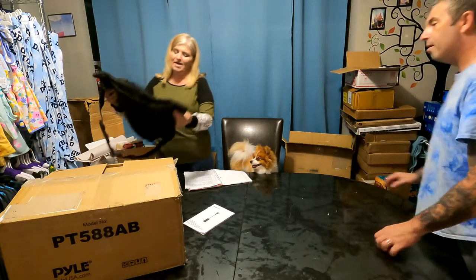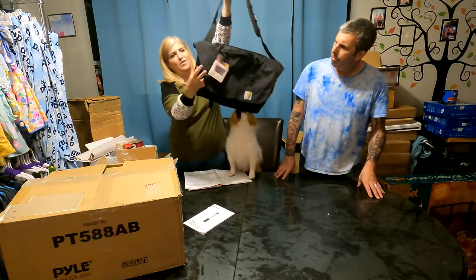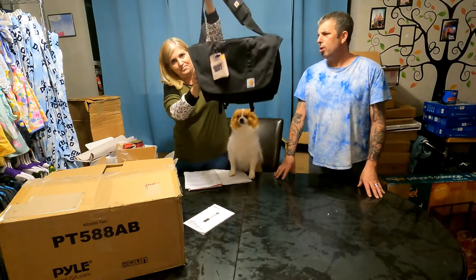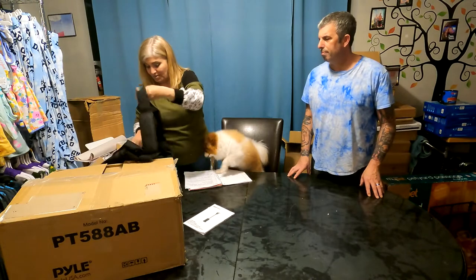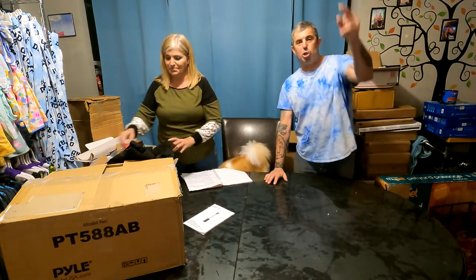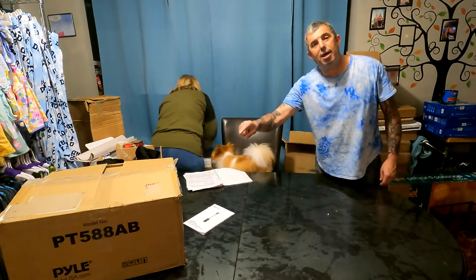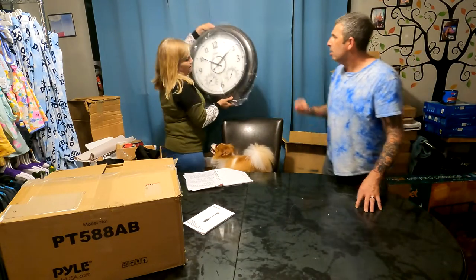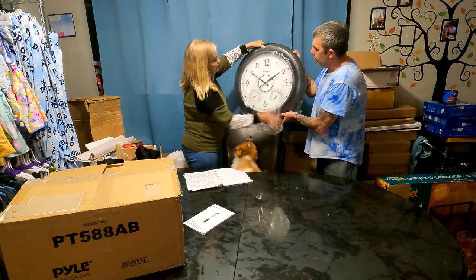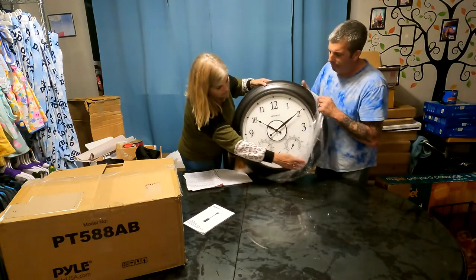We have this Carhartt cargo series bag — very nice, very new, tags still on it. You could probably carry a laptop or whatever you'd like. All of this stuff is going to be on our Facebook Marketplace. The email will be in the description — if you see anything you like, just email us and say 'hey, I like that thing, I've got the cash, let me buy that today.'